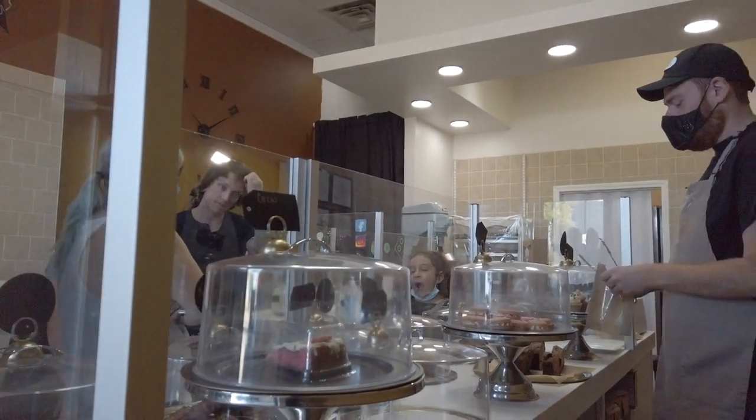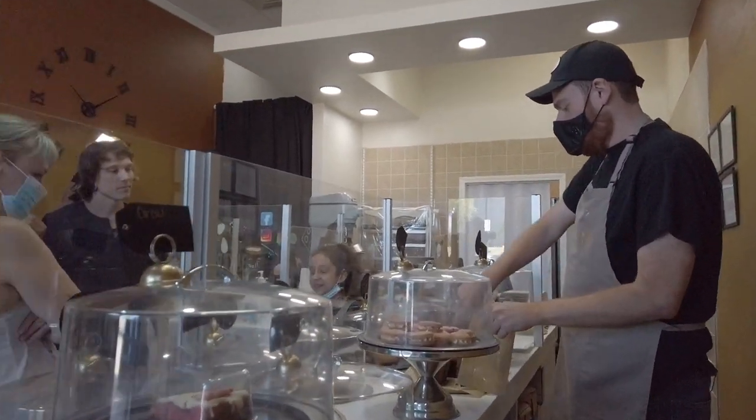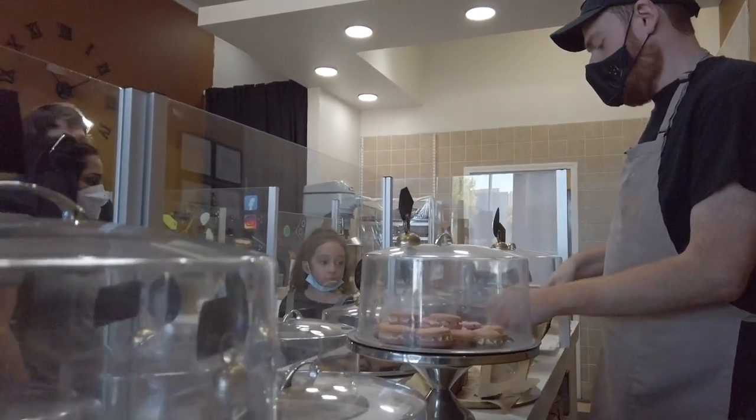Owner Thomas Sullivan says his new shop is actually a pandemic success story. He's originally from New York, moved to Texas in Houston in 2015, then moved to Dallas in 2018. He was working for a company in a travel position until the pandemic happened and he got laid off.